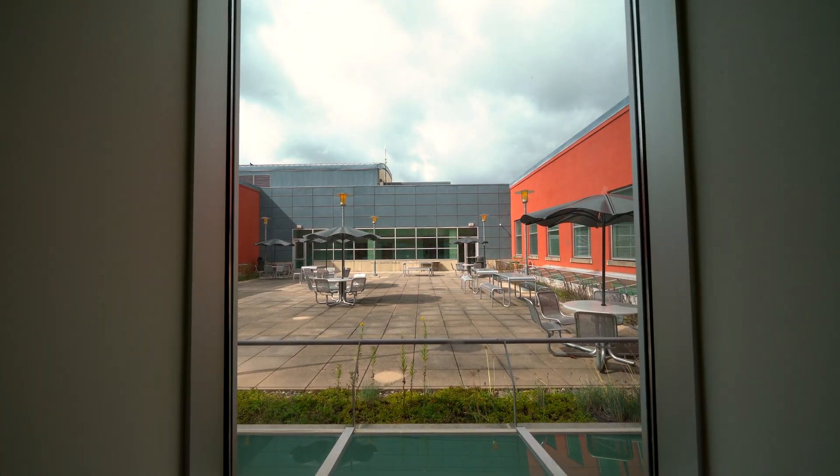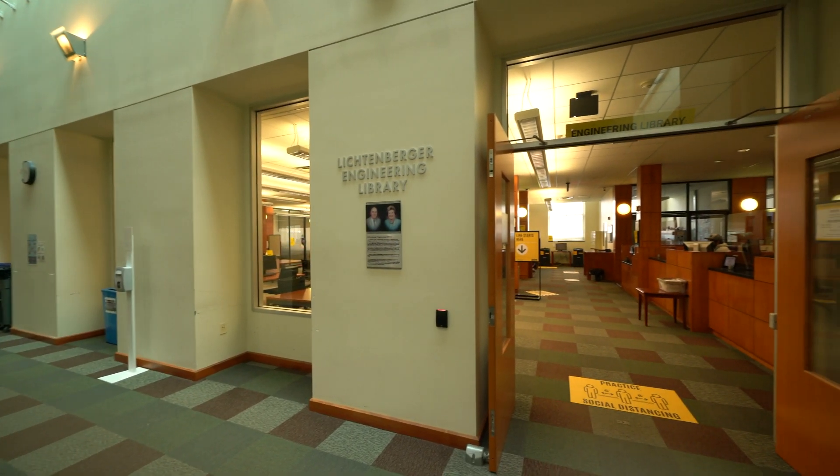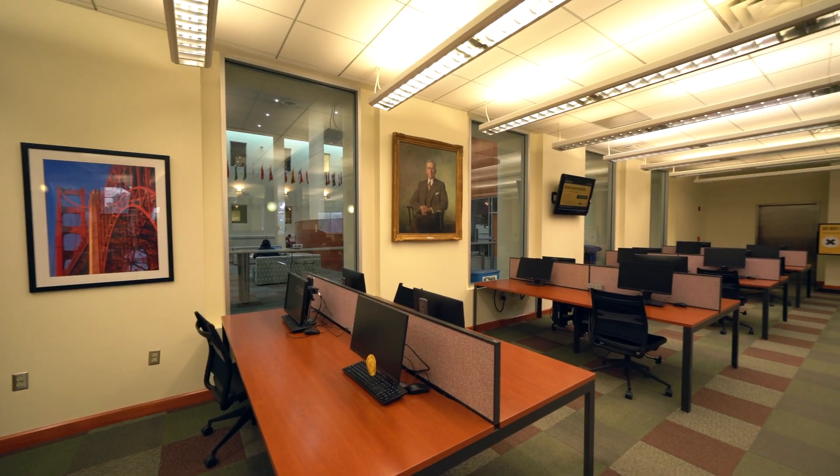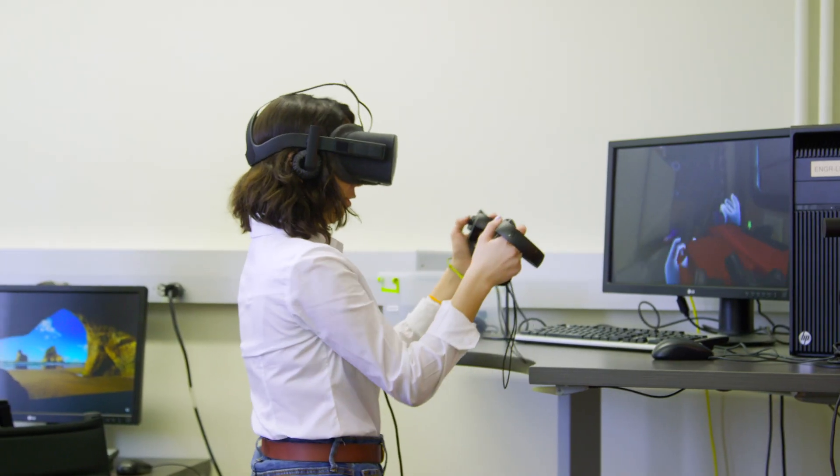For some fresh air, the rooftop terrace sits directly above the commons and provides outdoor study spaces. Coupled with the commons, the Lichtenberger Engineering Library provides access to print and digital materials, rentals for tools and accessories, and houses group study pods.